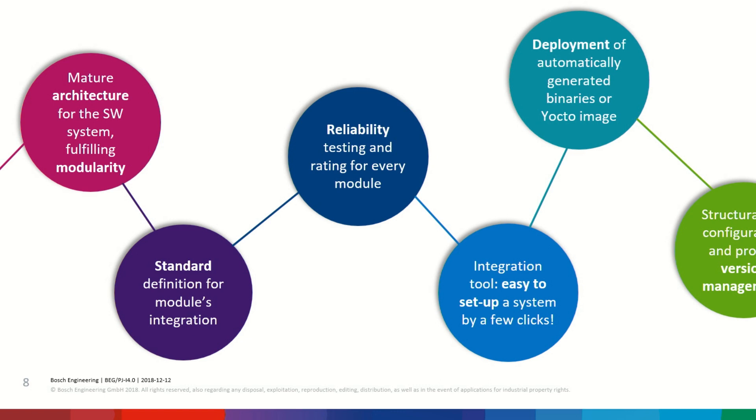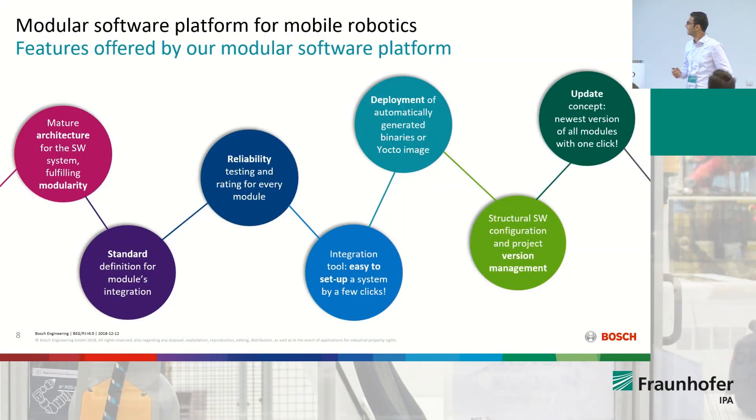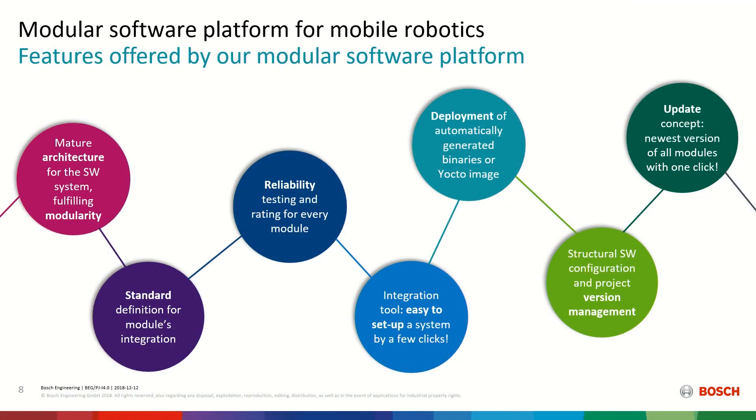We have already defined standards for how modules should communicate with each other, how inputs and outputs should be. Thanks to ROS, it's up to a good extent getting standardized. However, it's not enough — one needs to take care of that in a unified way when going to the integration step. Reliability is also key. Every single module in our platform has gone through testing and reliability procedures. We had great talks about how hard it is to come up with a reliable module — this is one of the key points.